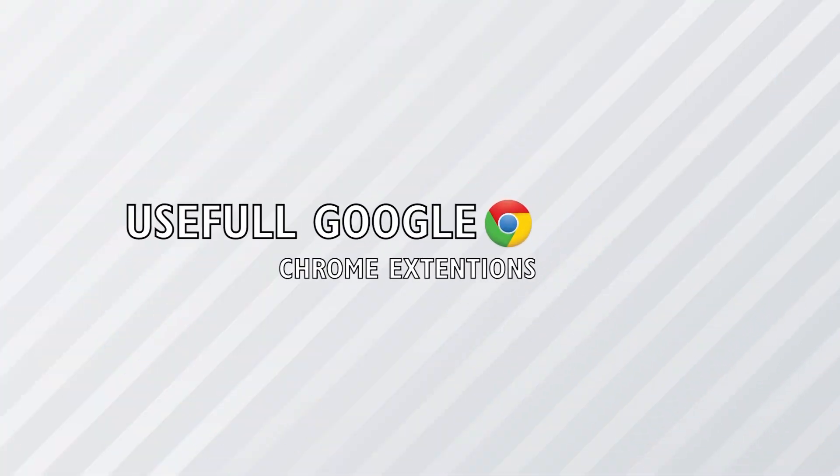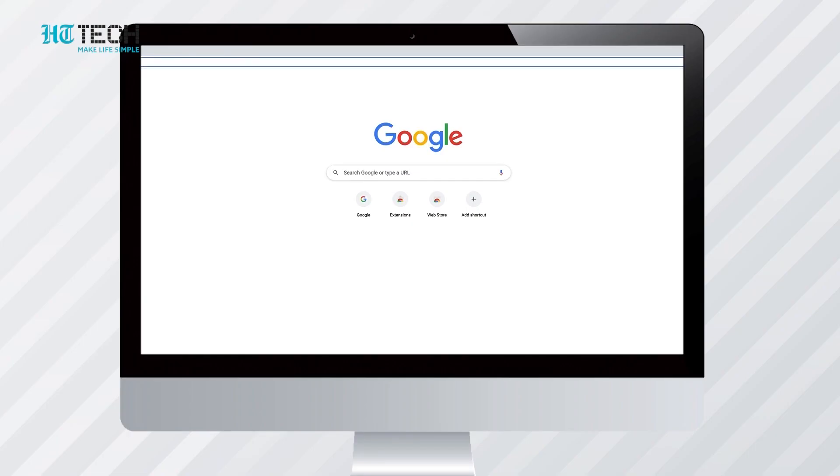Useful Google Chrome extensions. Almost all of us use Google Chrome for our web browsing. Even though there are substitutes, the integrated experience that Chrome serves is unparalleled. Chrome also allows you to customize and personalize your experience by offering extensions.